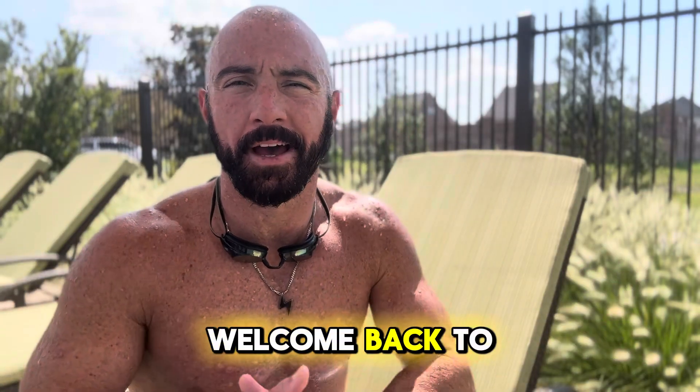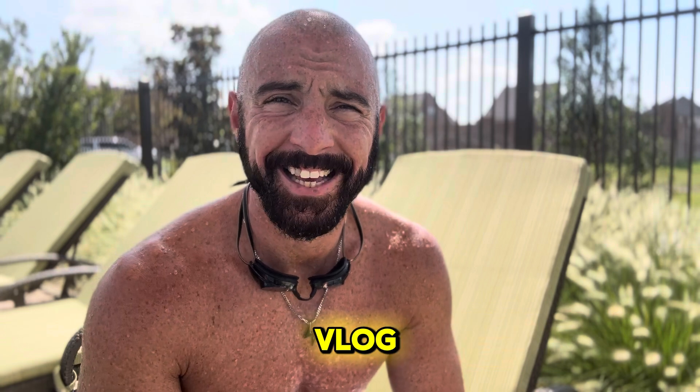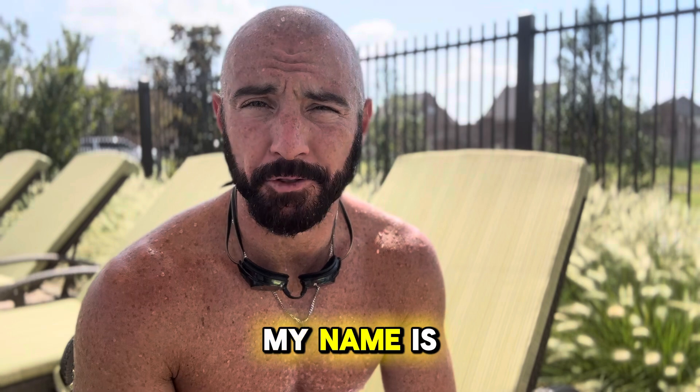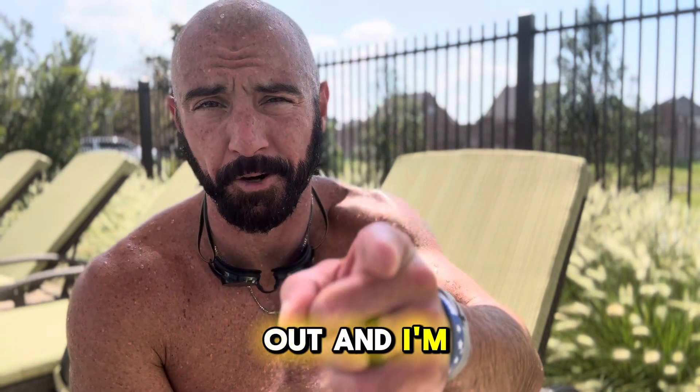Hey there, what's up? Welcome back to another day of the daily fitness and triathlon training vlog. It's day 947 in a row of working out. My name's Goldie. I'm here in Dallas, Texas. I just worked out and I'm here to talk about it.